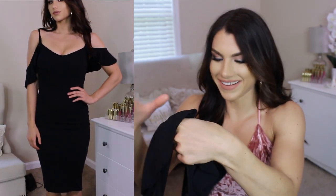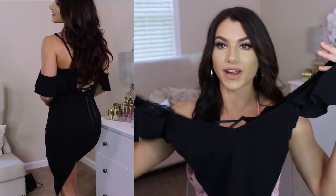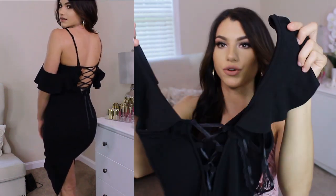Oh my gosh. If this is not the most perfect black dress for me, I really don't know what is. This has just so many things that I love. I saw this dress and I'm like, this is me — like this dress is me right here. You have your little ruffles, which I love. You have the off-the-shoulder thing. You have a tiny little v-neck in the front. And then in the back you have all the crisscross. And I forgot — there's also lace as well. Like what more could I ever ask for in a dress?